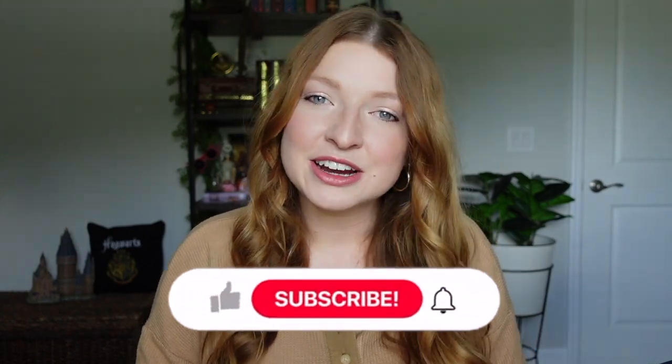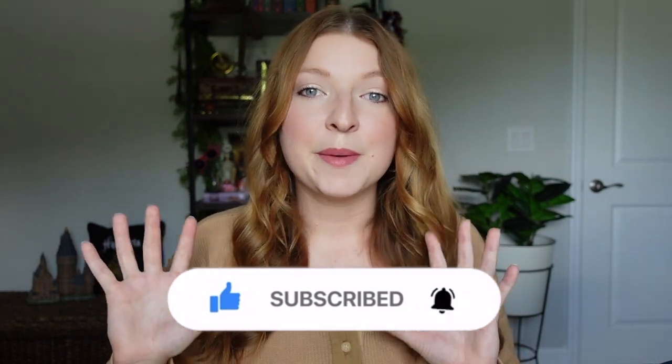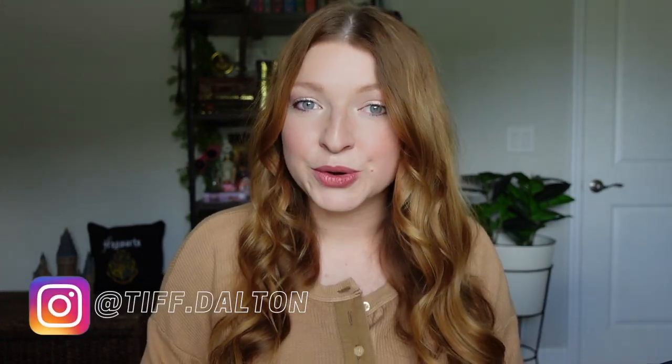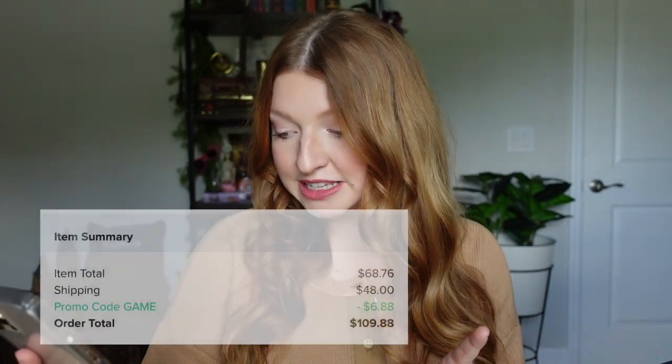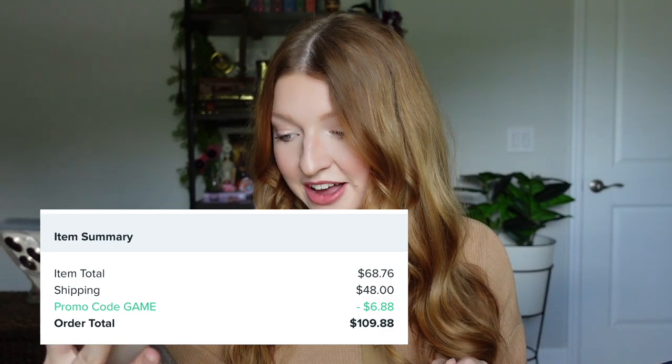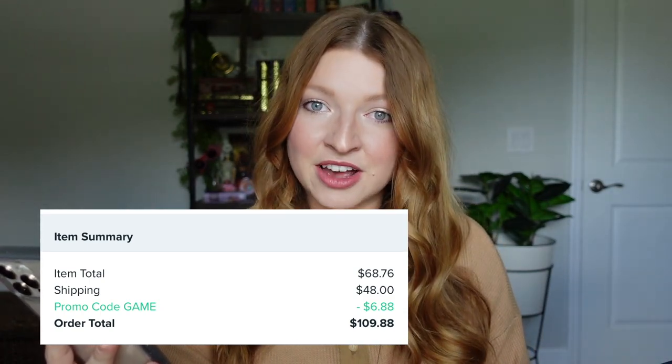Recently I made quite a large purchase from Wish with all Harry Potter items. I tried to look for all free or cheap Harry Potter items and bought all the ones I could find. I ended up getting 22 items total and spent $109.88. Items totaled $68.76 but shipping came to $48 — that's where they get you with those free items. They're never completely free; you always have to pay at least shipping. I had a promo code saving me $6.88, giving me a grand total of $109.88.